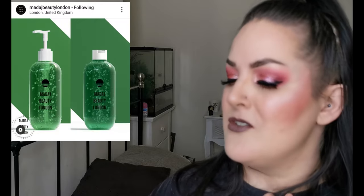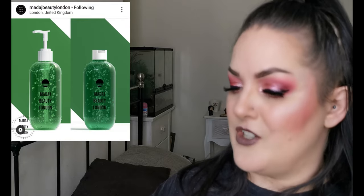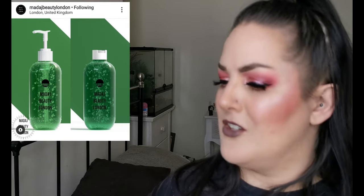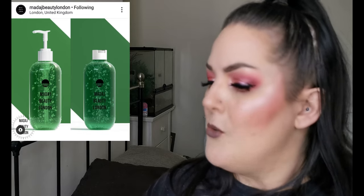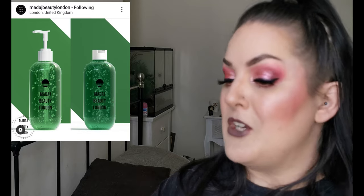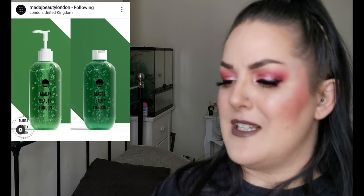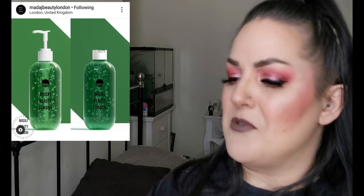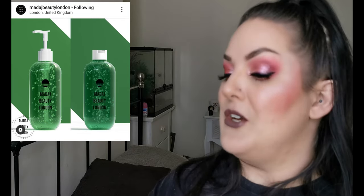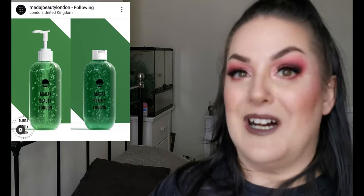They've also released two new hydrogels: the Purifying Tea Tree Gel and the Soothing Aloe Vera Gel. We love us some self-care here at Madage Beauty London but we know that sometimes you need a quick and easy on-the-go routine that still provides maximum hydration and maximum self-care. These I believe are available now.